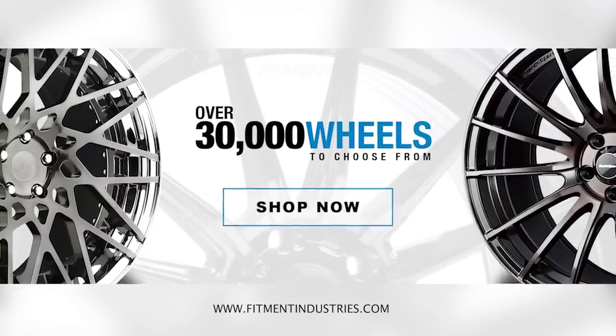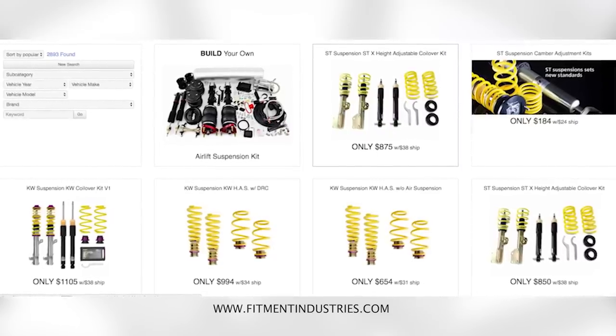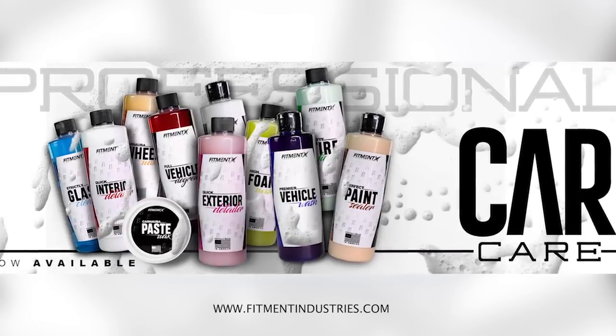In case you didn't know, we have a website — fitmentindustries.com — where we have wheels and tires, around 30,000 options. We have suspension like Airlift, our own car care line, and we've updated our apparel line with over four new designs. We have a cool new slogan: 'trust only those lower than us.' Check it out at www.fitmentindustries.com/store — we might throw in some goodies like decals because we love your support. Please let us know what you'd like to see us cover next. I'm Alex from Fitment Industries. Peace.